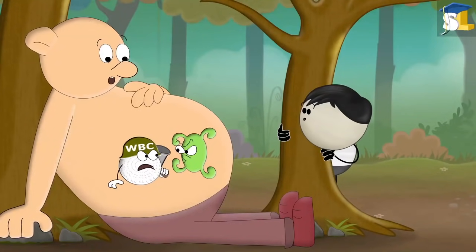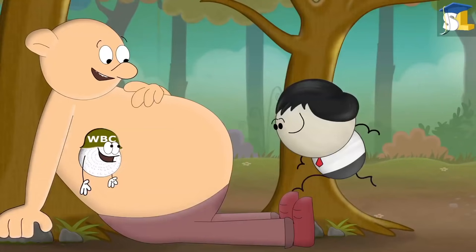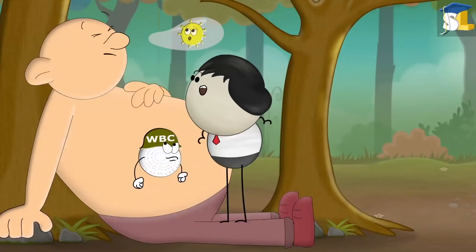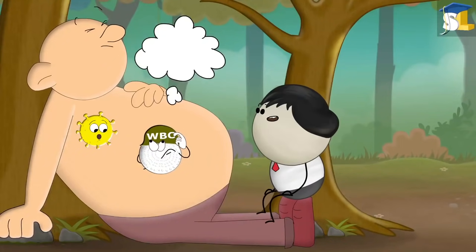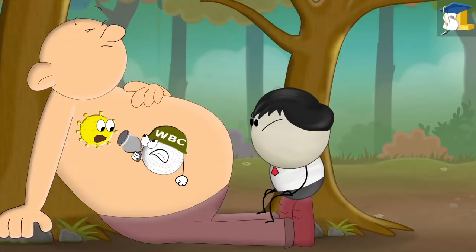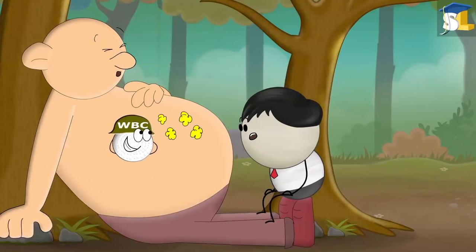When a lymphocyte detects an antigen, it produces antibodies. Antibodies destroy antigens and thus protect us. Now, if an allergen such as pollen is inhaled by an allergic person, the lymphocytes of the allergic person — for unknown reasons — think that the allergen is an antigen. Hence, lymphocytes overreact and produce antibodies which start attacking the allergen.